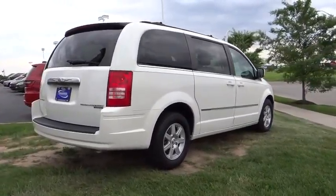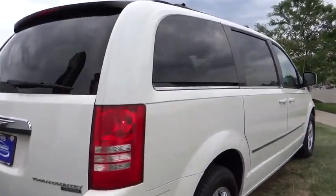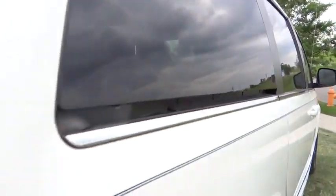Seat 7 comfortably and choose from Stow & Go Seating or the innovative Swivel & Go Seating, and is priced below $15,000. This vehicle has less than 65,000 miles.